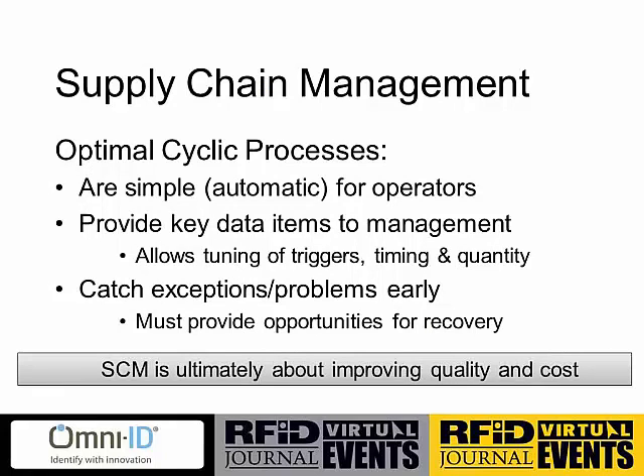We're going to talk a little bit about supply chain management and cyclic processes. I'll use a couple of examples to highlight key points in the short time I have with you. Through our work with many partners around the world, we've learned there are three key principles in optimizing these cyclic processes for supply chain management.